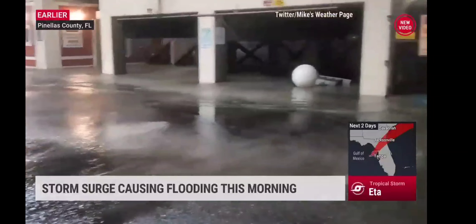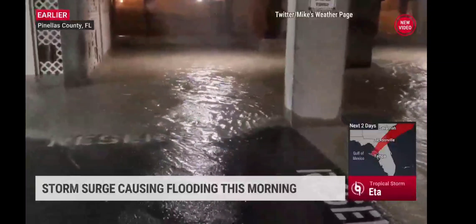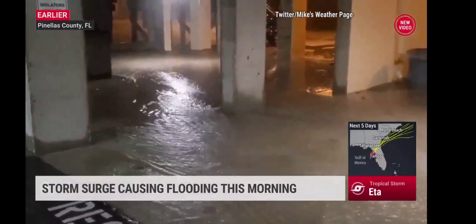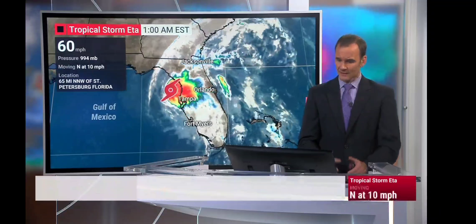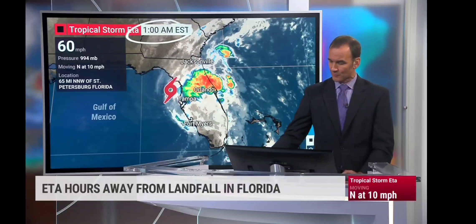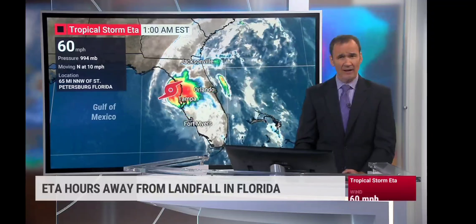This video is from St. John's Pass near Daria Beach. Still dealing with some dangerous conditions there. As we take a look at the trends for Tropical Storm Ada, we're starting to see the movement still heading north. This advisory was from 1 o'clock, so some of these numbers will be a little bit different with the next update coming in at 4 o'clock a.m.